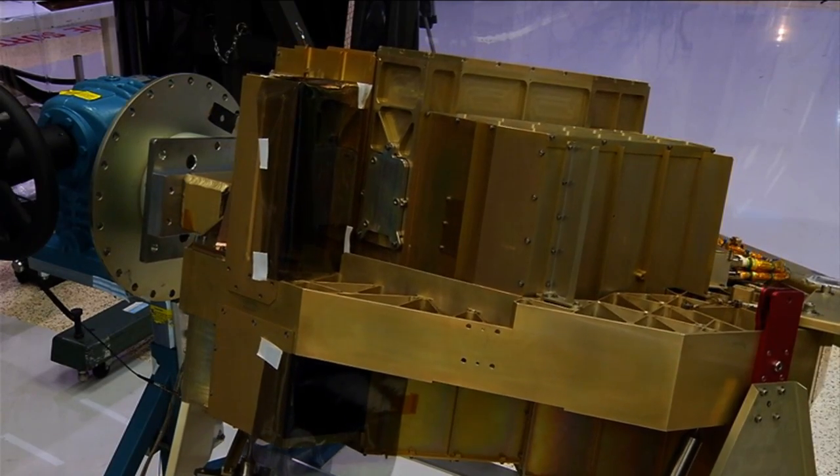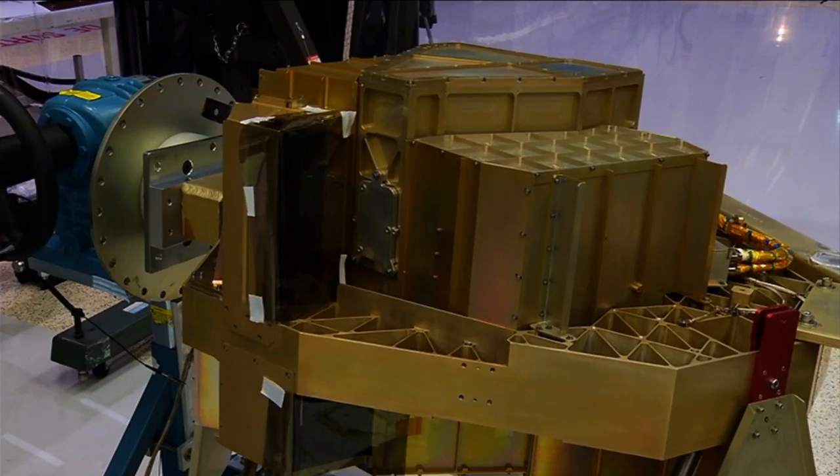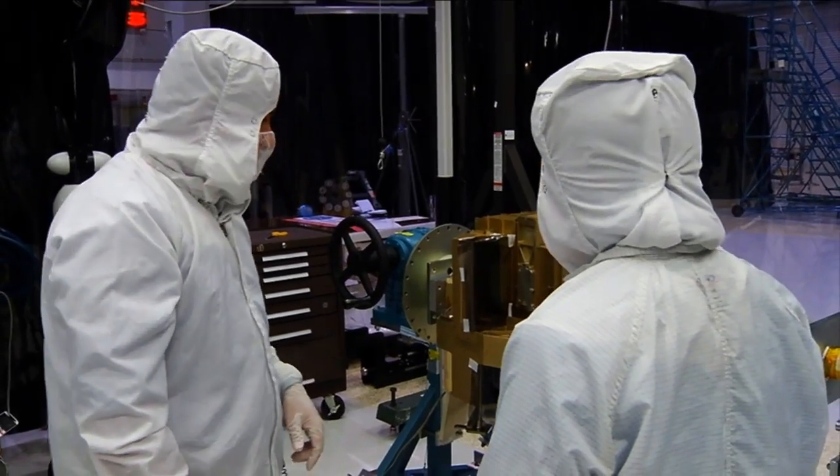On the top here, what we have is the Fine Guidance Sensor. They will basically point the telescope and keep the telescope stabilized so we get really sharp images from that.